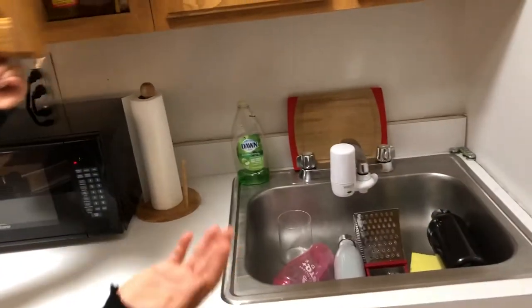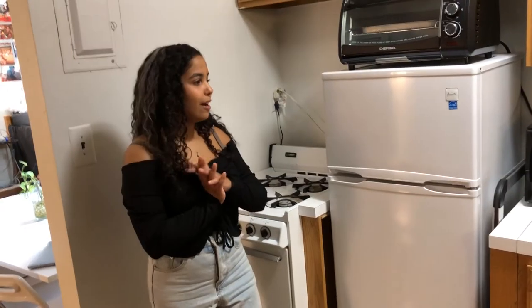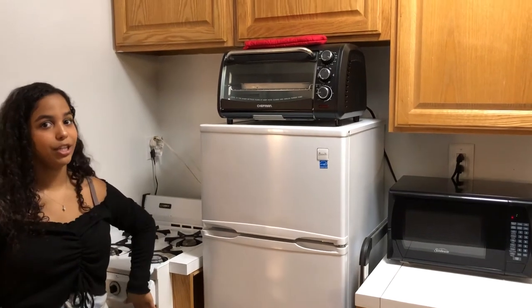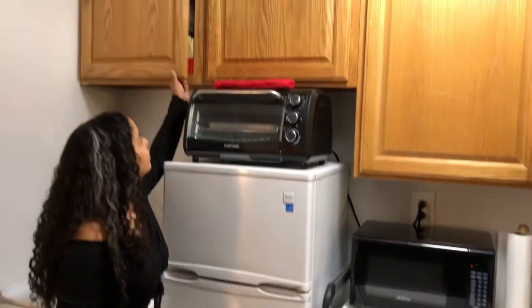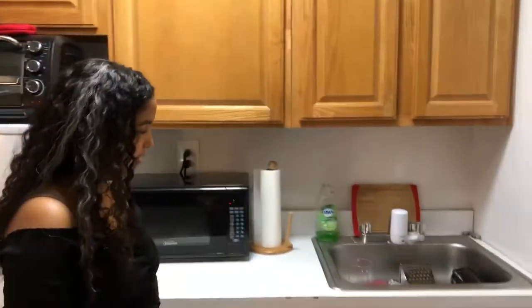Nice big sink — basically like a regular apartment. The fridge came with the room, but we bought this toaster oven because we couldn't use the stove oven, and we bought the microwave too. These cabinets also have storage space — we have a bunch of coffee up there.